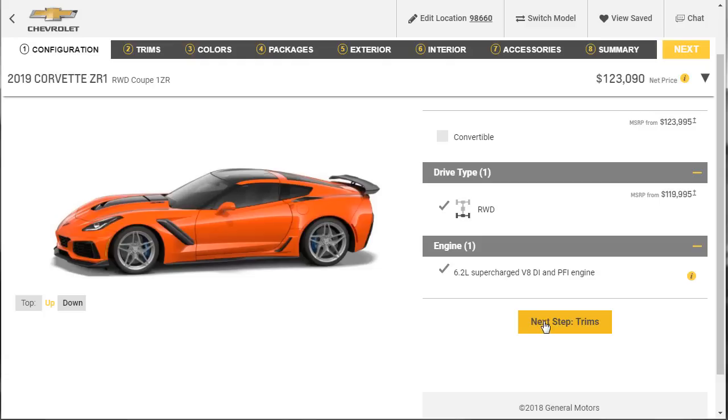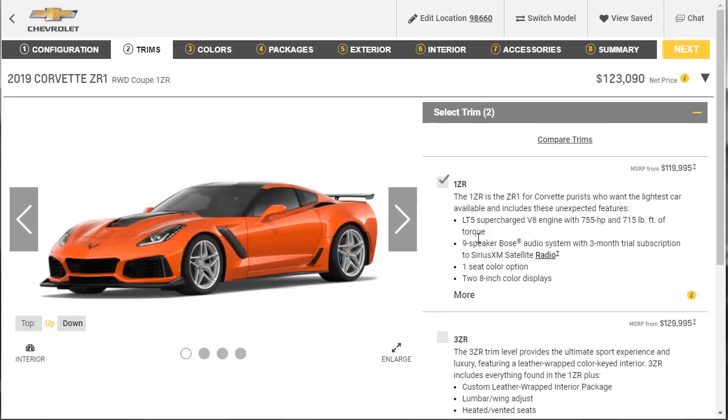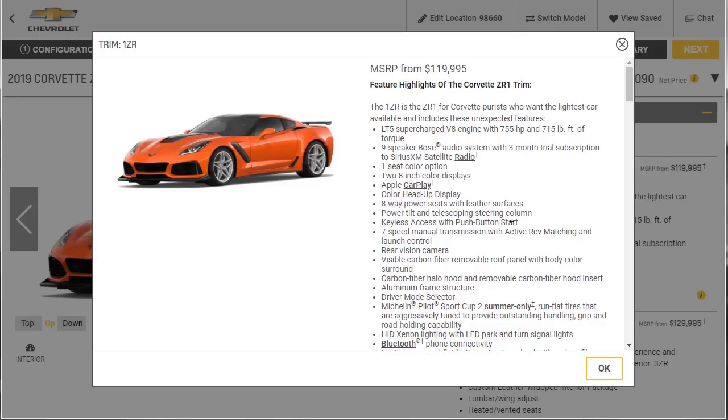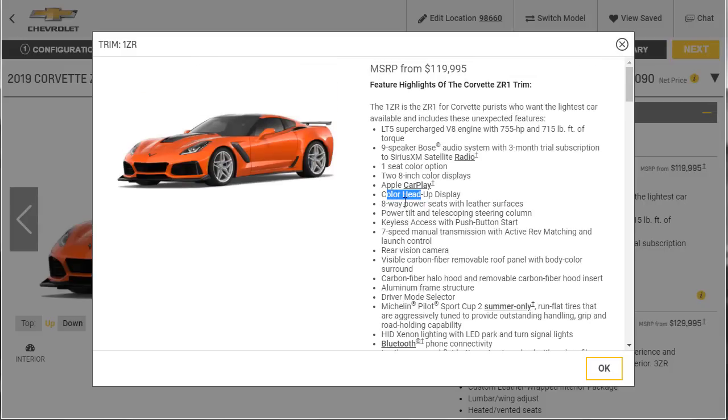Let's move to trim. We knew we were going to do the 3ZR. But let's quickly look at what comes with the 1ZR: 9-speaker Bose, one seat color option in black, two 8-inch color displays, Michelin Pilot Sports, Bluetooth connectivity, Brembo carbon ceramics, 4G LTE, magnetic ride and performance traction management, keyless access, push-button start, color head-up, Apple CarPlay. You're getting a lot, and you should — the car's $119,000.